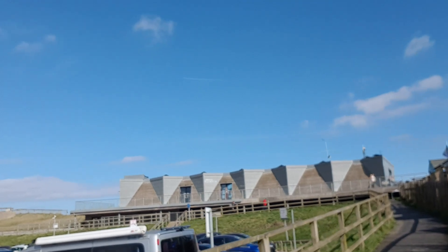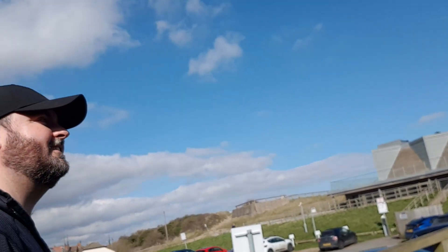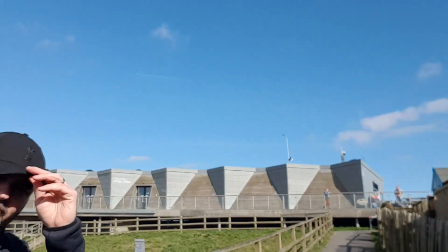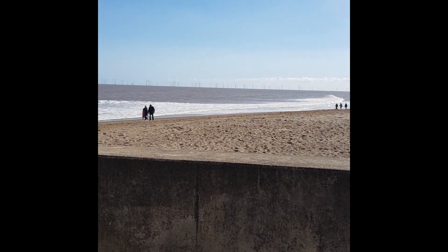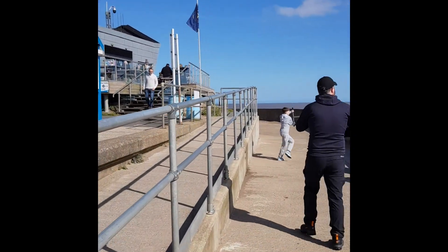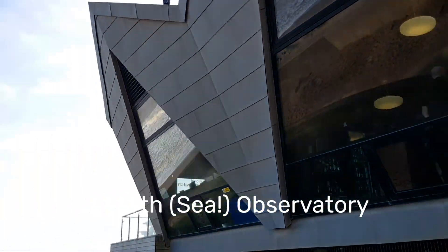North Sea Observatory there. What's in there, Woods? I haven't been in there. Probably some informative, educational stuff. Well, we're going to be outside, not inside today. Big skies. Is it shooting in landscape or portrait for Instagram? That's a good question — it would be better portrait, wouldn't it? Got the wind farms out in the distance there. Nice little huts here. Good little start to the walk. This is the North Sea Observatory cafe here at the start point. Lots of filming going on here.